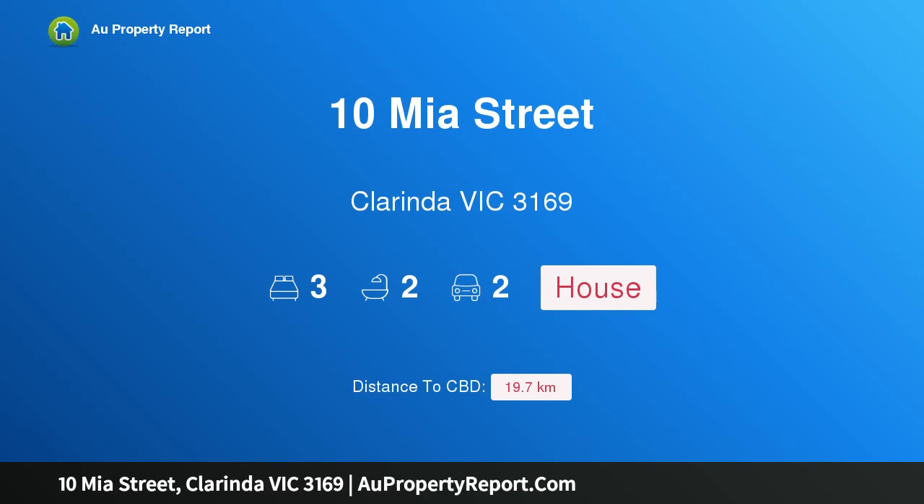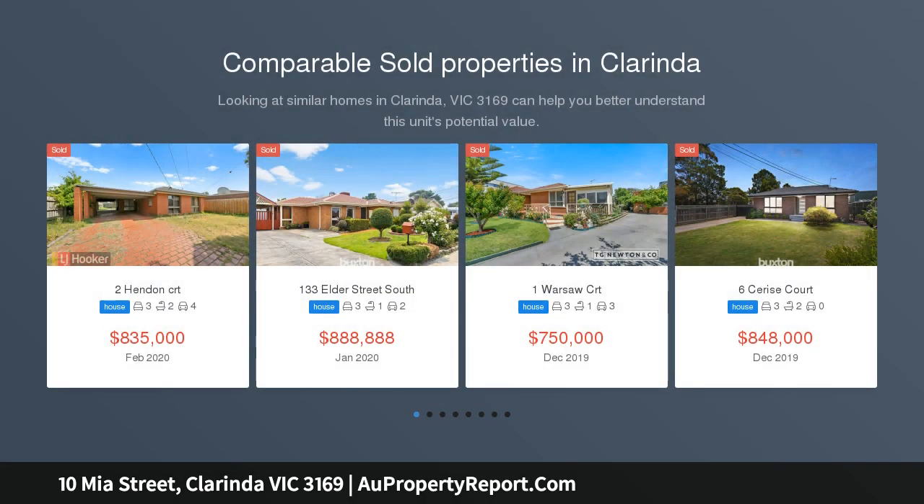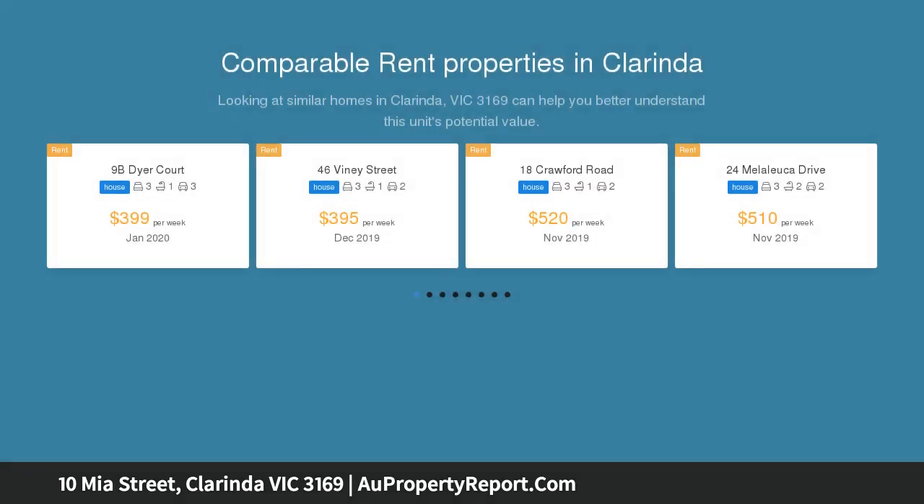Hi, I am glad to introduce Property Ten Mere Street, Clarinda, Victoria 3169. Corner this opportunity with Clarinda's best buy. Set on a corner allotment, this comfortable family home presents an excellent opportunity for those wishing to sink their teeth into their next rewarding project.